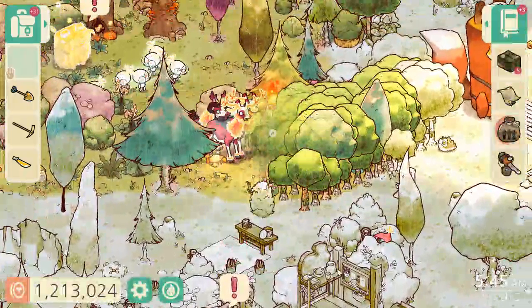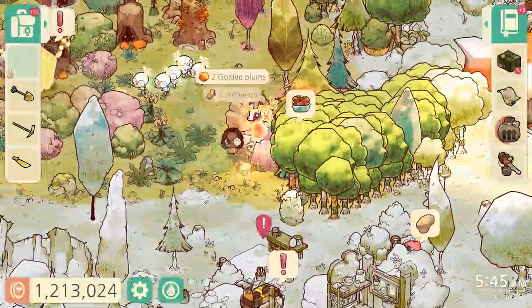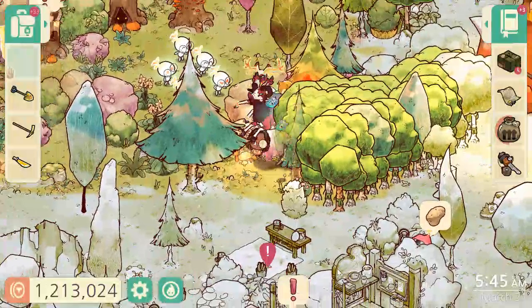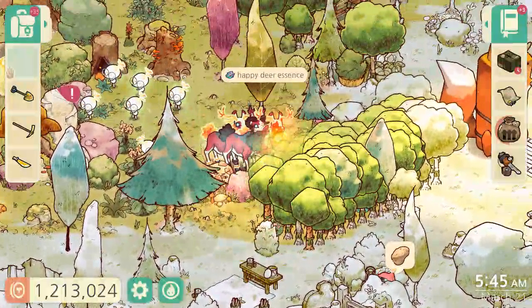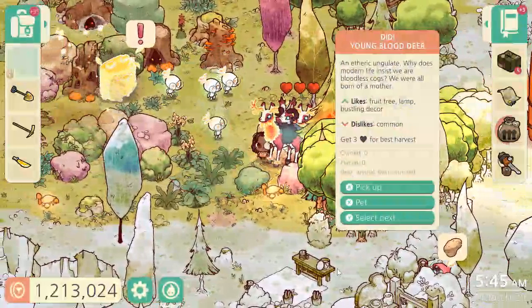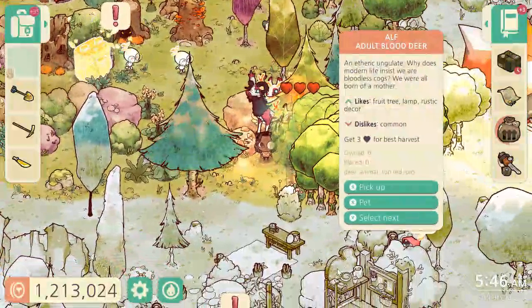We'll feed these little deer over here. I guess we'll harvest this plum tree first, then we can try feeding the deer. Not that one, not that one — this one can be fed. We got some happy deer essence, and there should be one more we can feed, if we can interact with it. Everything but the deer — okay, maybe there's no more to be fed right now.